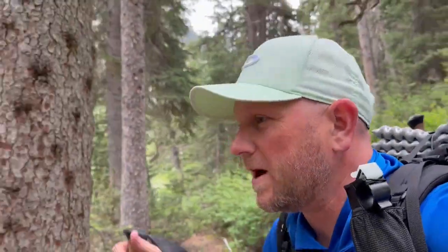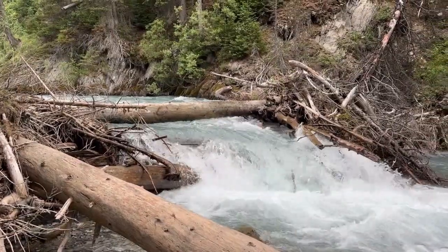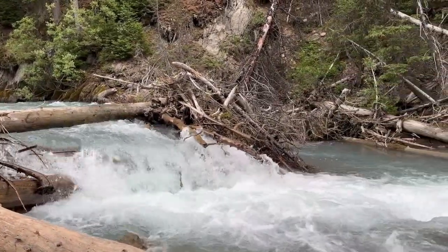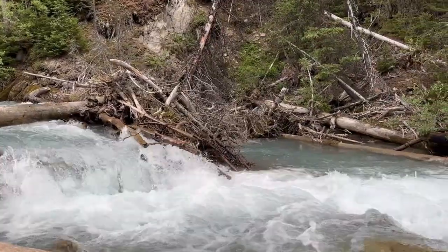After stopping for lunch at that little viewpoint, the trail gets much closer to the water. It reminds me of the trail up to Ribbon Falls where you're hiking along Ribbon Creek — just a little more water on this one, but it's very pretty.